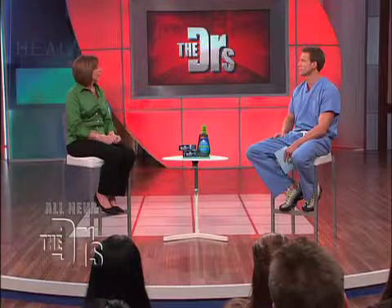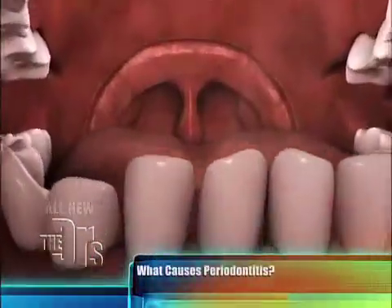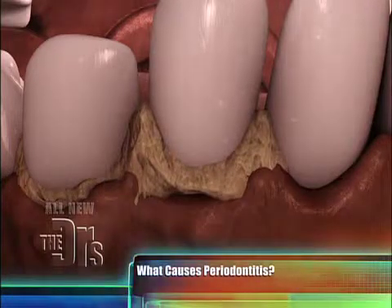Whenever you're brushing your teeth or flossing your teeth, if you're having excessive bleeding, that's a sign of poor gum health. Sometimes you don't have other symptoms of pain, and so it can progress into a much more serious form of gum disease called periodontitis — where the bone starts to disintegrate around the teeth. Sometimes people don't even know it until their teeth get loose. That's why it's so important to have proper dental treatment and change your oral care habits to improve, and you can really stop the progress of periodontal disease at that point.